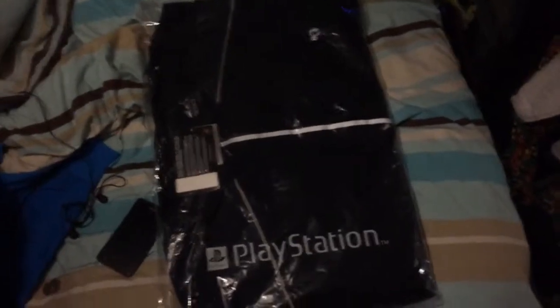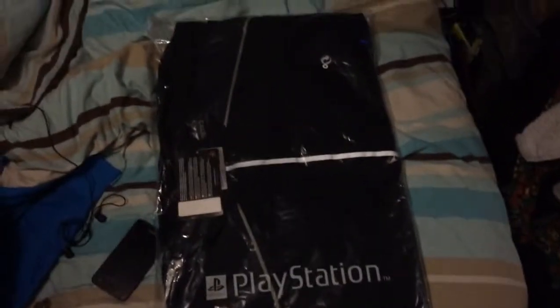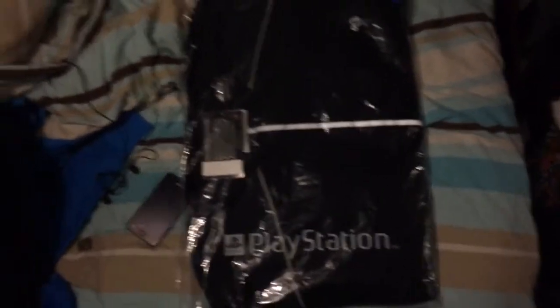I'm not sure if these are limited edition or something, but that was kind of hard to get basically. It was a PS4 event in my local game, which is a UK games company.